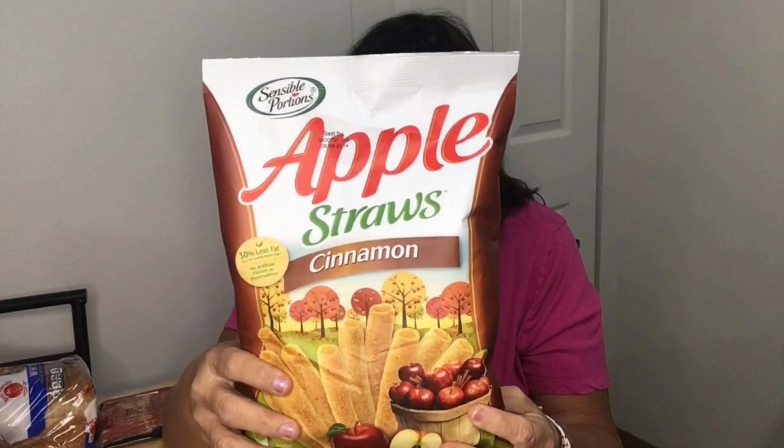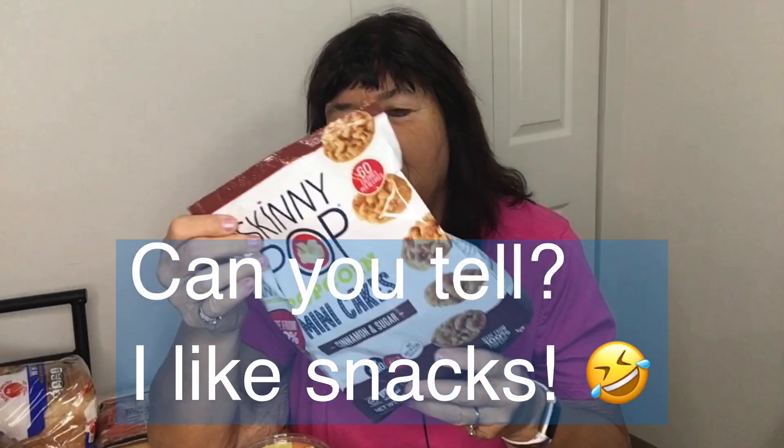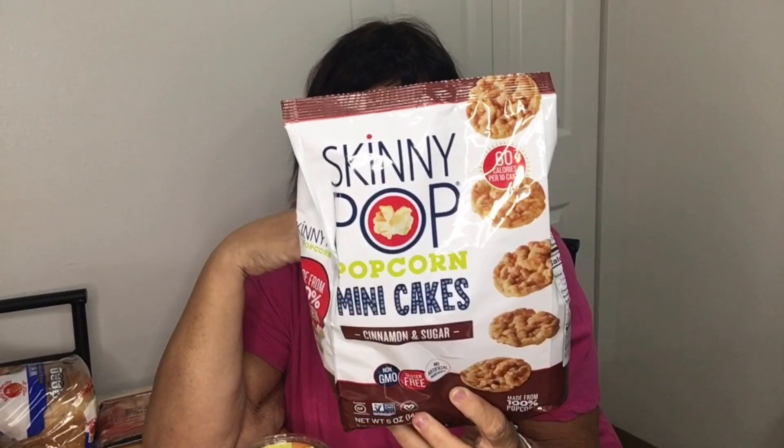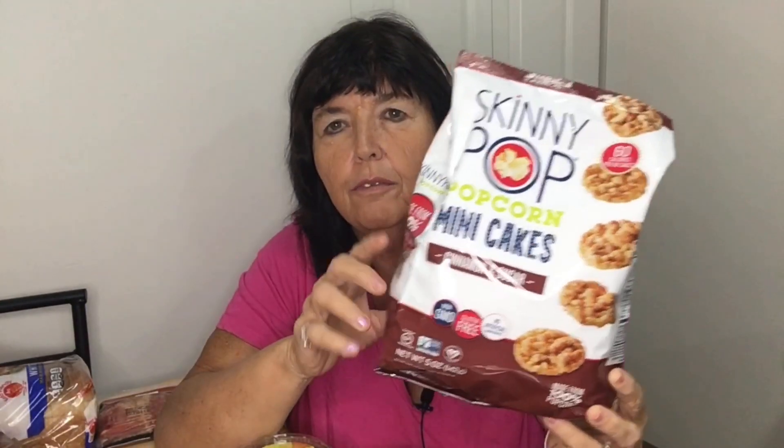More snacks: I got these apple straws made by Sensible Portions, cinnamon sugar flavor — four points for 40 straws, so you get quite a few pieces. You could take just 20 of them for two points and stretch out your points while still getting the taste. I also got cinnamon and sugar Skinny Pop popcorn mini cakes — four points for 24 cakes, so you get quite a bit for snacking.